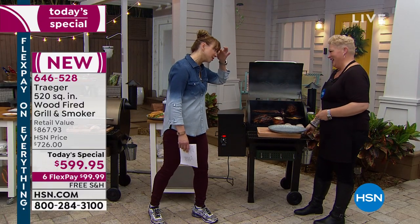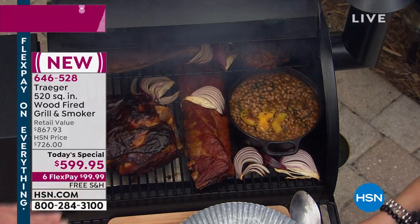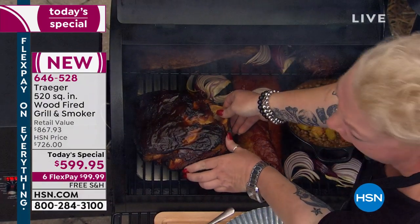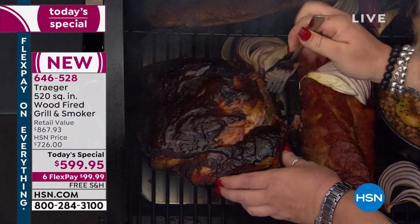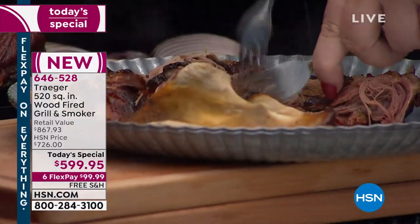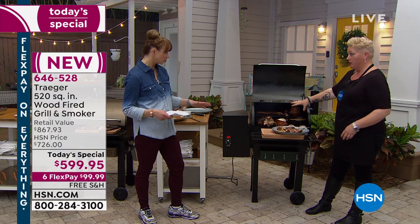We're in it to win it, and Traeger is the first and last step. Smoke-baked beans — award-winning! Check out this beautiful pork butt — see that bone? This has been slow smoked for 12 to 15 hours. This is the pork of your dreams. Look at all that delicious bark development on the outside, that succulent meat — true, slow barbecue. We've got roasting, grilling, smoking, and we've still got more to go!